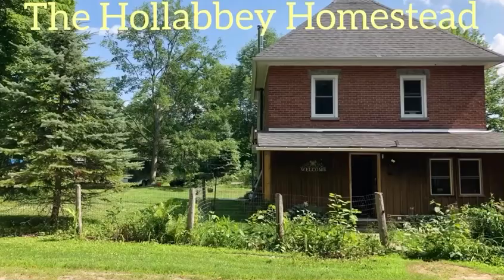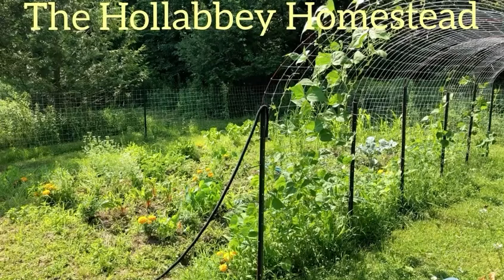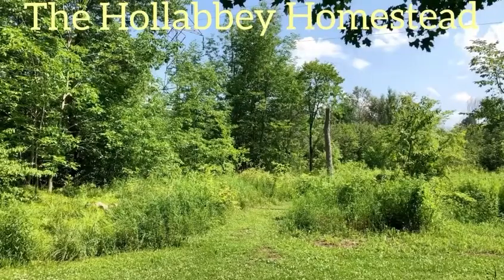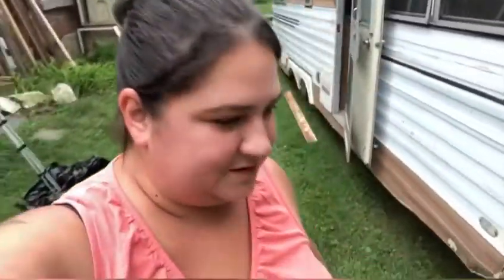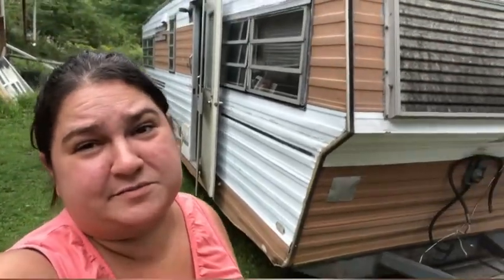Hey guys, welcome to the Hollaby Homestead. So this is going to be episode one of working on this trailer, which we're going to work on over time. It'll probably be a year or two before it's completely done, but this is episode one and I've had mousetraps in there for a couple of days. I've got the door open, hoping that if any ones are still alive in there, they'll just run out. And I'm going to start off with cleaning the trailer out and getting it prepped for some work. So here we go.